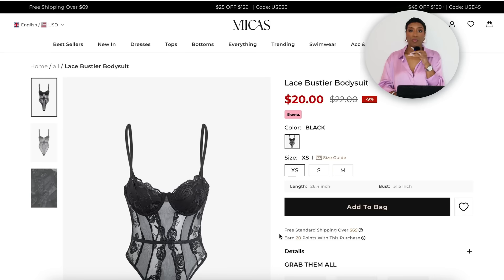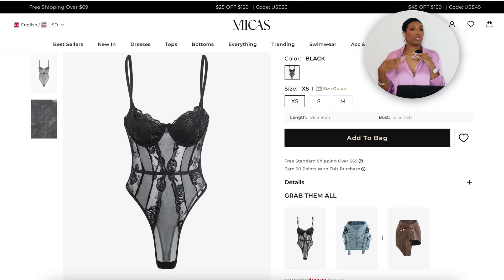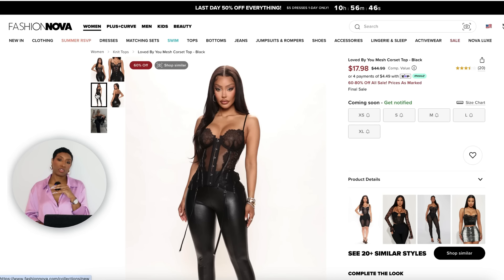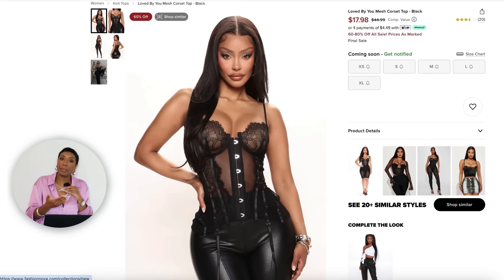First for the corset top, going to Michaels — for $20 in sizes extra small to large they have a black corseted lacy bodysuit, very cute, stays in place. I also found one at Fashion Nova for $18 in sizes extra small to extra large — still has straps, a little laciness, a little see-through play. It's called the Loved By You Mesh Corset Top. This one is not a bodysuit but it's long on the hip so you'll just pull the pants over it.